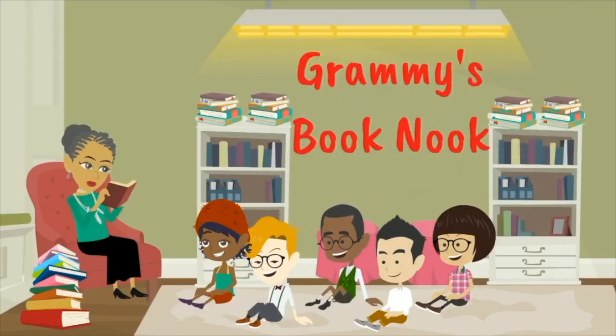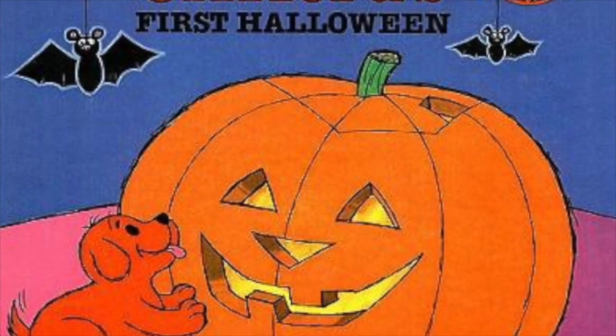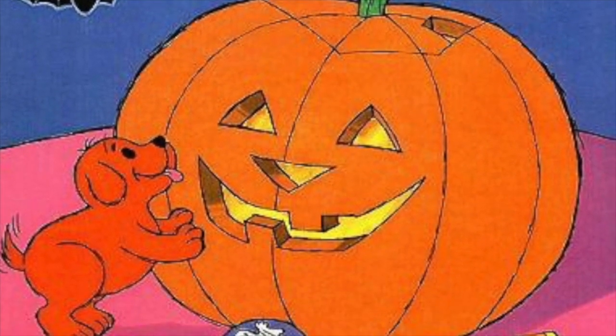Welcome to Granny's Book Nook. Today's story is Clifford's First Halloween by Norman Bridwell.